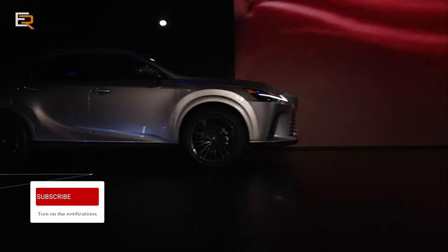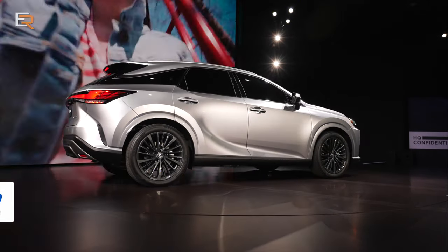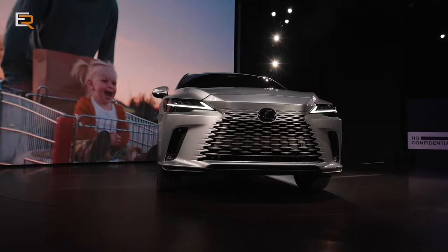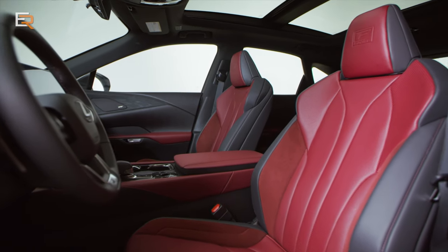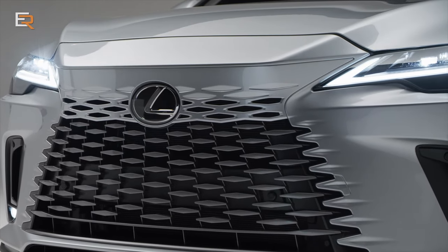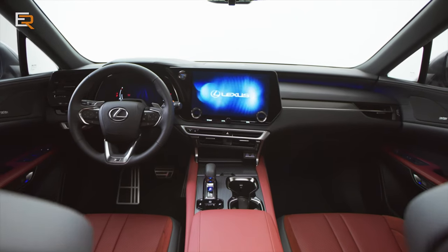The big reveal from Lexus was their bestseller, the RX. The 2023 model is new from the ground up. It's built off of the new TNGA-K platform. The RX offers more passenger and cargo room while remaining the same size, with better handling and new bold styling — check out that new grille — and an all-new interior with the latest Lexus interface and an available 14-inch display.